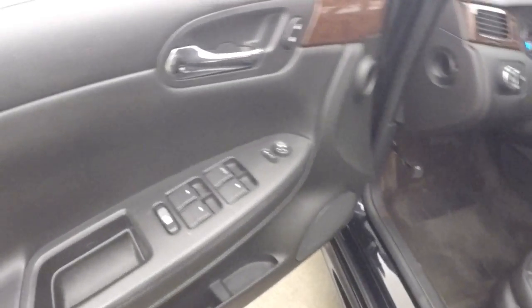Around the front, there's all your controls on the door, lock. This does have a Bose audio system, and there's power and manual seats.